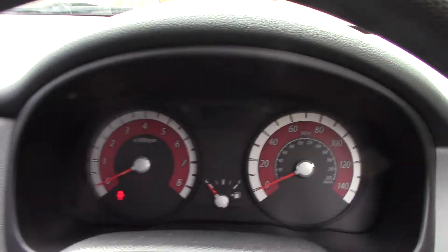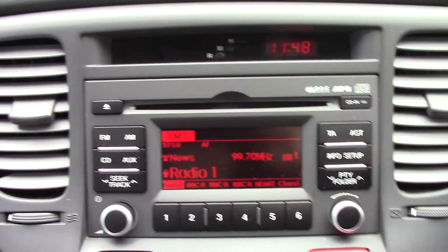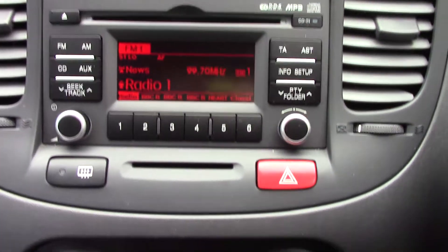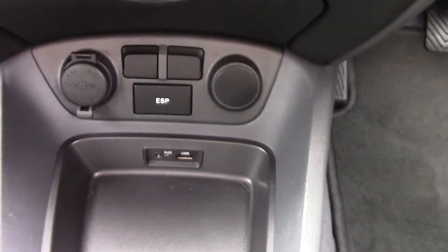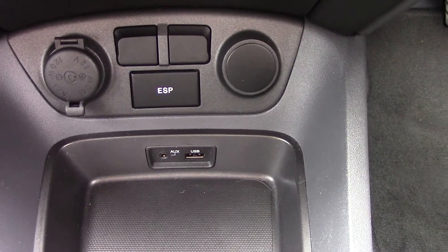Up front we've got our instrument cluster, and over here in the centre we've got the CD and radio player unit. Down below that we've got the aircon unit, and here you've got your 12 volt power, and also a USB and auxiliary.